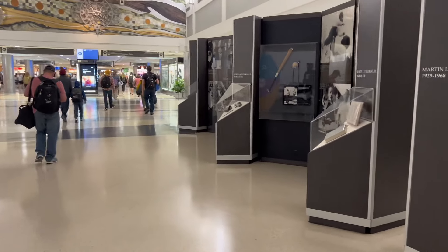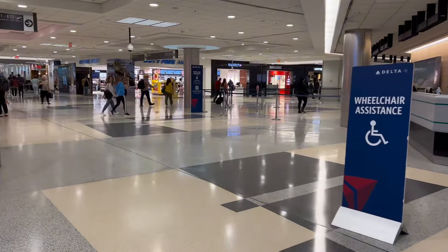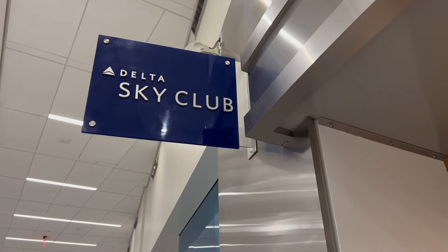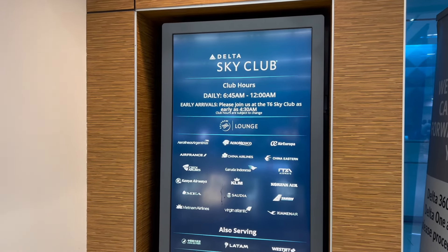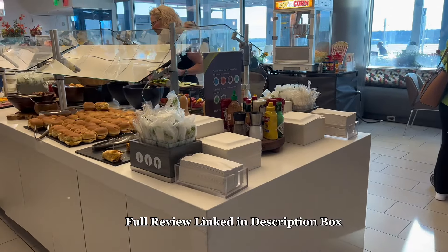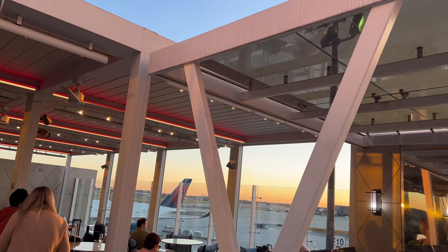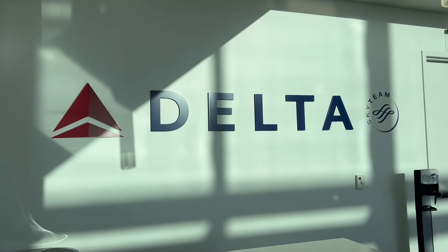We're going to start our trip off in Atlanta Airport. We did have a layover here — we flew from Philadelphia to Atlanta with about a four-hour layover, then headed off to LA. During our time here we flew Delta, so we went to the Delta Sky Club Lounge. I have a full review of the lounge in this playlist, so do check that out after you're finished watching this video. I have a ton of reviews of different lounges and flights to and from many places.